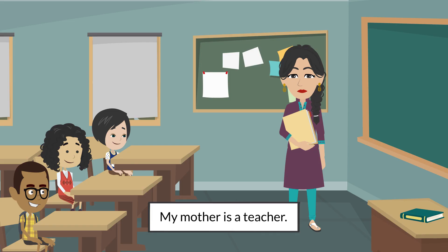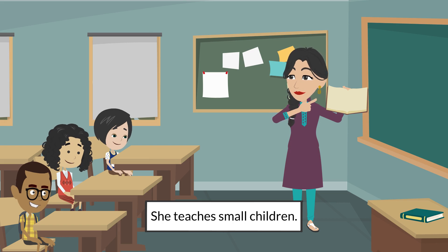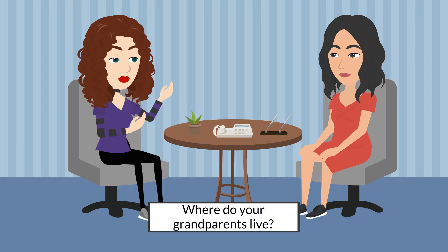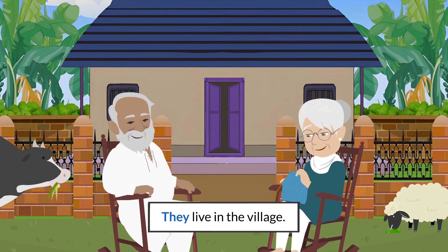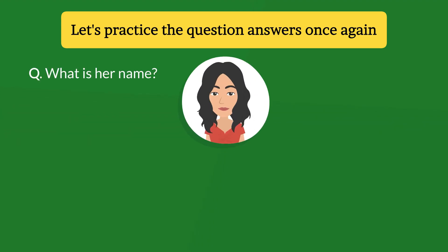What does your mother do? My mother is a teacher. She teaches small children. What does your brother do? He studies in class 5. Where do your grandparents live? They live in the village.